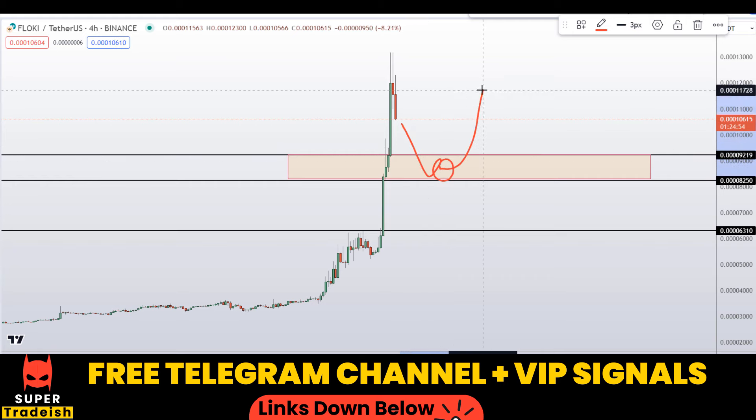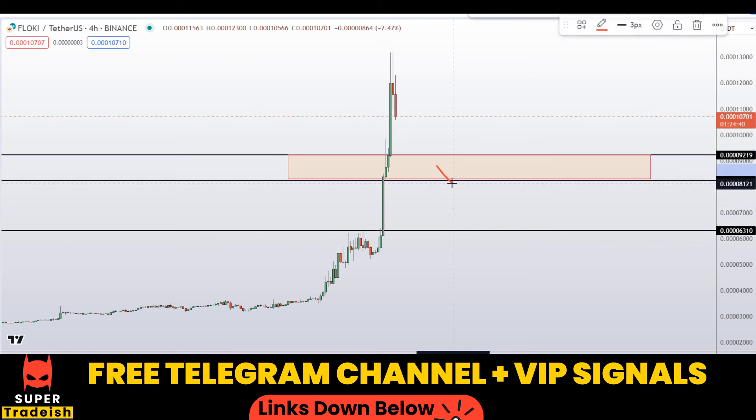Basically these are the two levels I'll be looking to buy at. If the price comes down to one of these levels and the entry makes sense to me, I might issue a buy alert with an exact entry price, take profit price, and all updates throughout in my VIP Telegram group or free Telegram group — check the link in the description if you want to join.